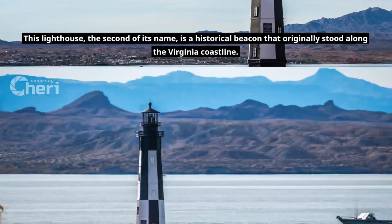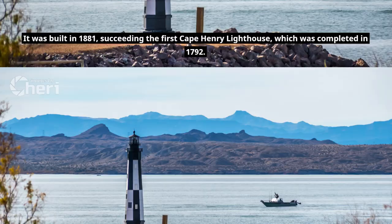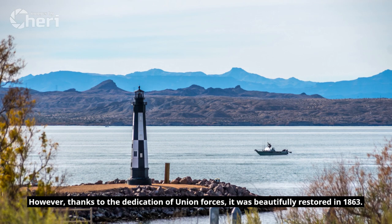It was built in 1881, succeeding the first Cape Henry Lighthouse, which was completed in 1792. The first lighthouse, constructed with aquia and rappahannock sandstone by John Macomb Jr., saw its fair share of turmoil during the American Civil War when it was damaged by Confederate forces. However, thanks to the dedication of Union forces, it was beautifully restored in 1863.